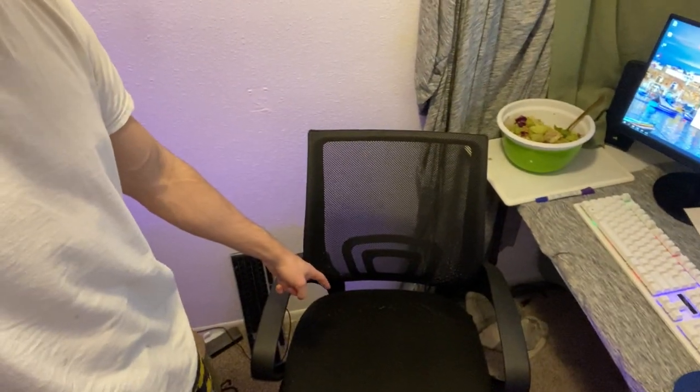So I'm going to be talking about four things. The first one is this chair, which is really nice because it's under fifty dollars. It's just a regular office chair.